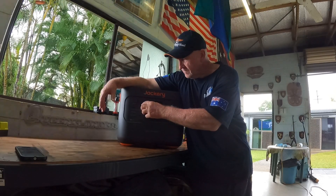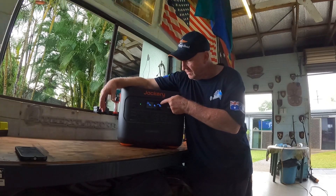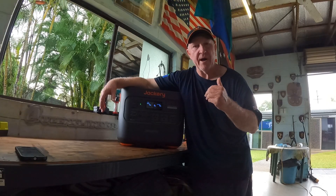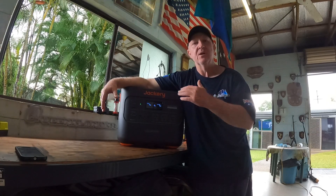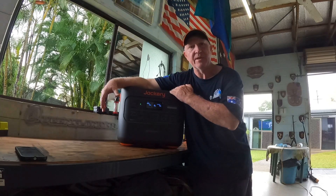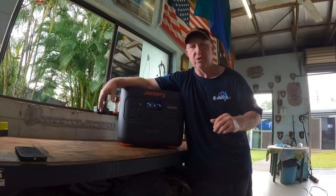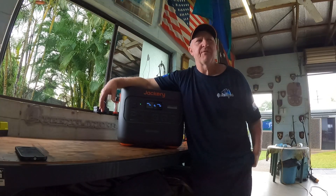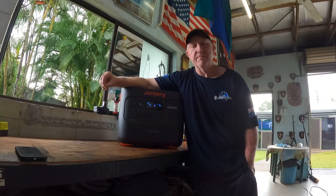What I've done is I've flattened the Jackery — she's down to zero percent, flat as a tack. I'm going to use the Jackery in conjunction with my angle generator so I've got the best of both worlds. I don't want to use the generator non-stop. What I need to power is a fridge, some ceiling fans, and a couple of lights. I'm confident the Jackery is going to do it — I just asked too much of it last night.